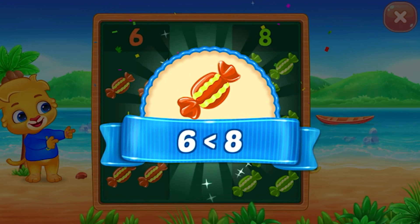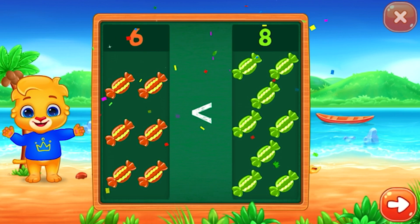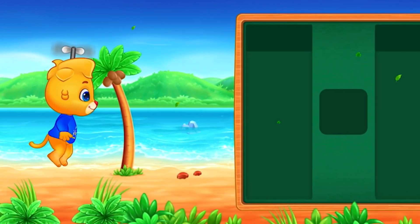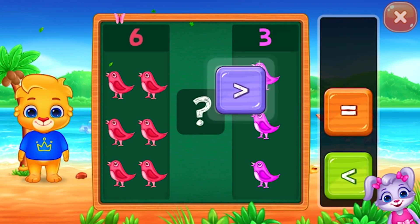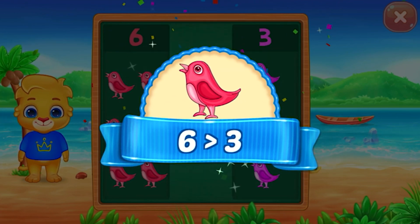Less than — eight! Hooray! Hearts — six is greater than three.